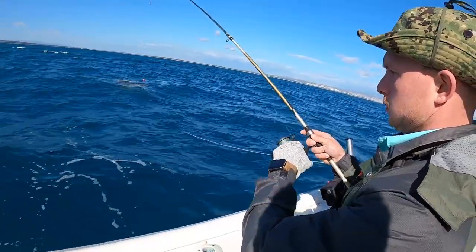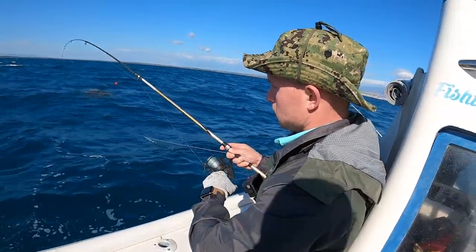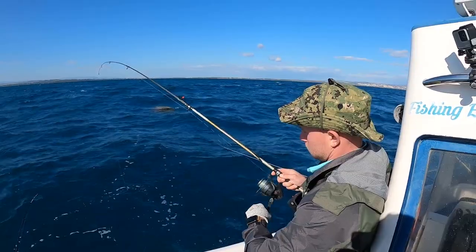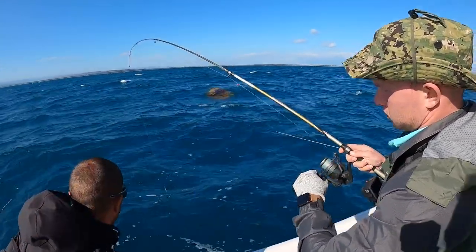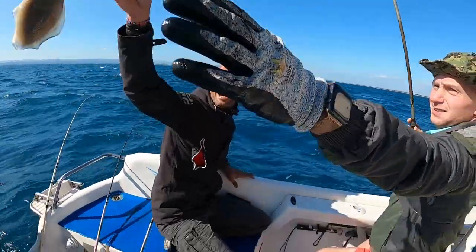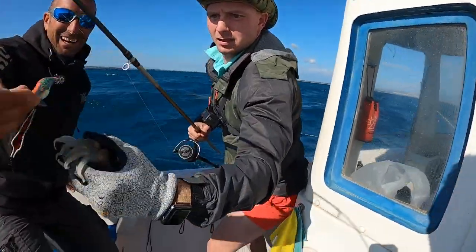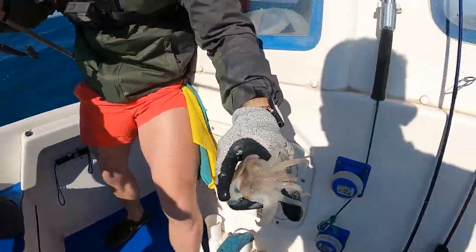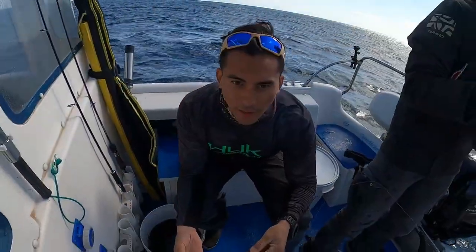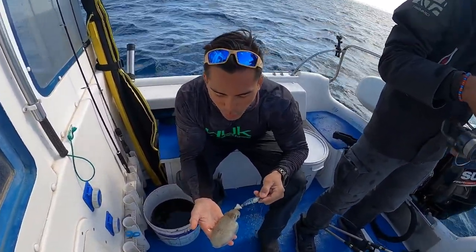There we go, it's coming up — oh yeah, here she comes! Oh, nice! And there she is. Go ahead and hold her up for the camera — oh, it's biting him! That's awesome! All right guys, we just got another one — a cuttlefish. Let's check how beautiful she is.